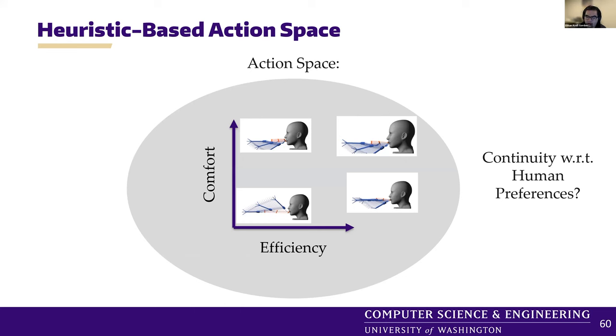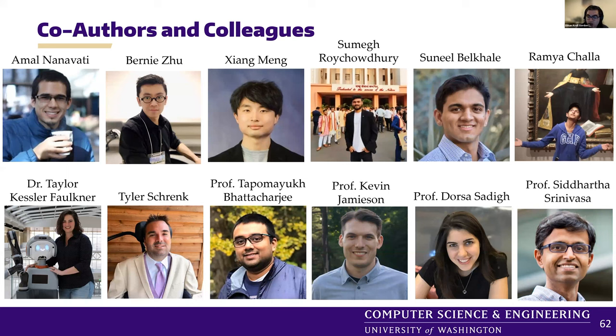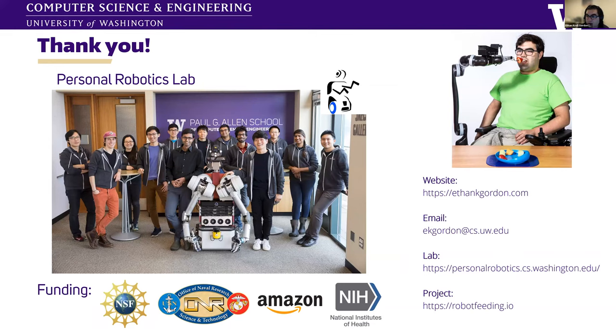In summary, you can use structure and expertise in a problem to reduce a hard learning problem to a more tractable and well-studied one. Huge thank you to all the co-authors and colleagues who helped with this work. I think I must have spoken too quickly because I'm ending about 10 minutes early — I'm happy to go back and cover things if I went through them too quickly.